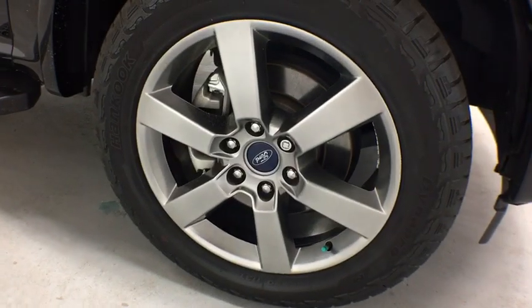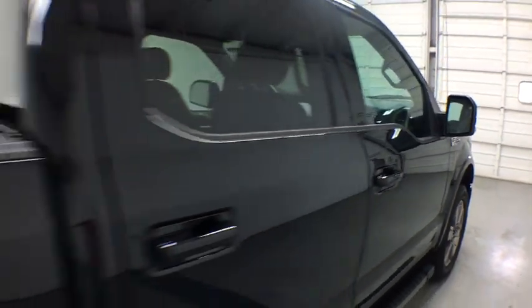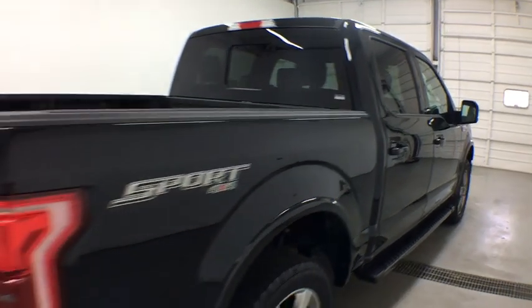Traction control. Anti-lock braking system. Stability control. Steering wheel audio controls. Keyless entry. Backup camera. Power passenger seat. Bluetooth. Leather wrapped steering wheel.